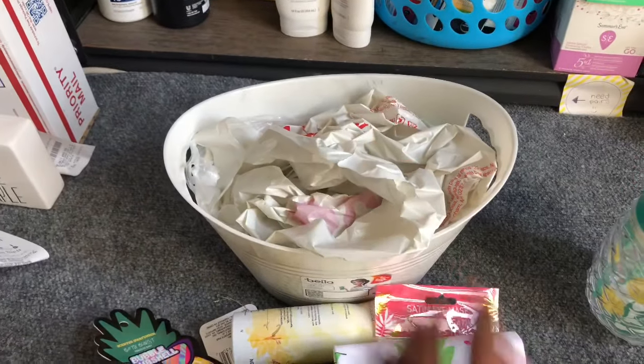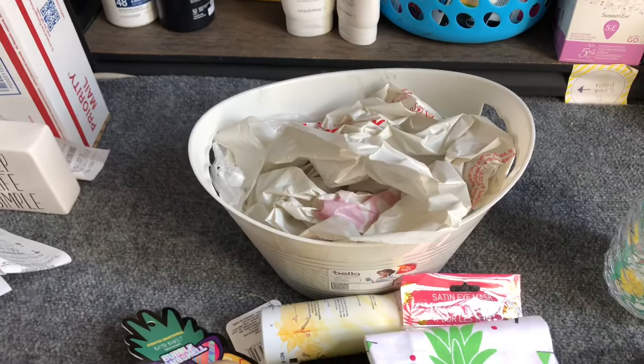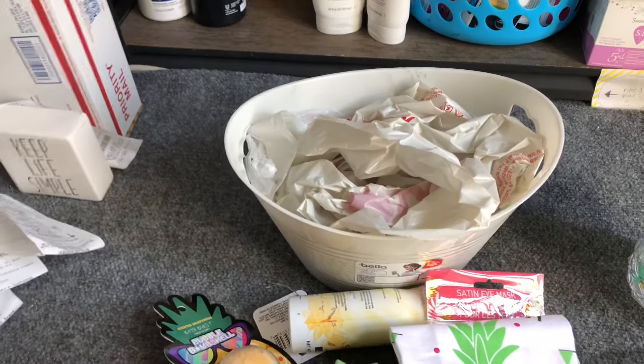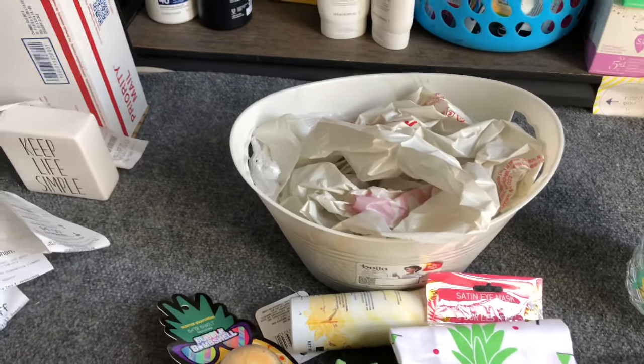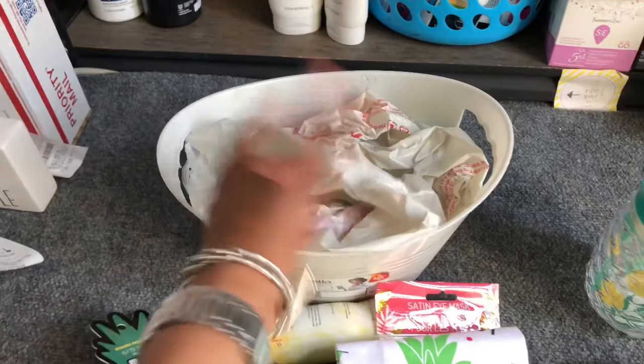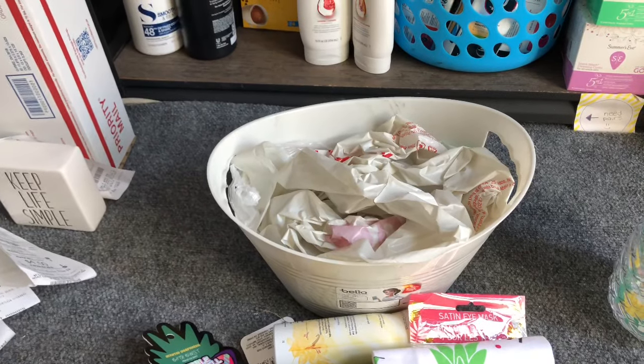Now let's start putting it together. Normally I'd stuff it with newspaper, but I have so many plastic bags now because in California they're not letting you bring reusable bags into the store. I want to use them as filler rather than waste them, and then on top I'm going to put some tissue paper. Let's get started.